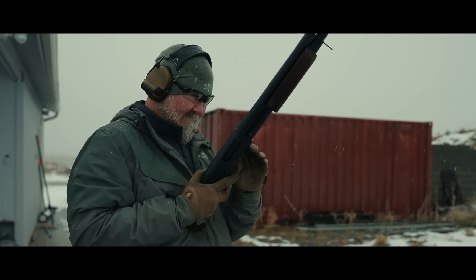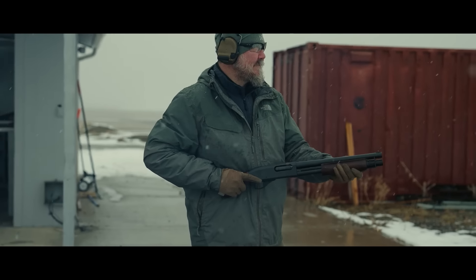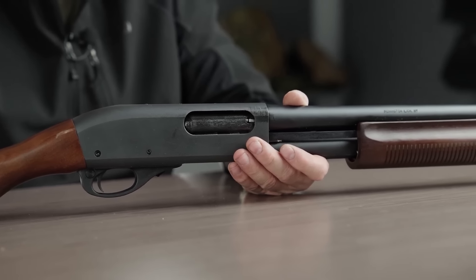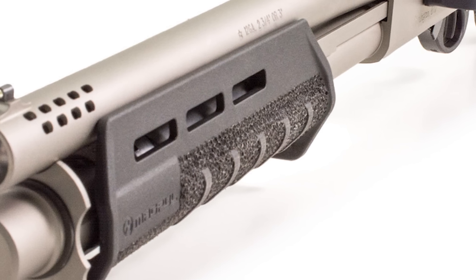This shotgun is built upon the trusted Remington 870 platform, known for its durability, reliability, and versatility since its introduction in the 1950s. Since that time, it has become a favorite among law enforcement officials as well as civilian users worldwide.